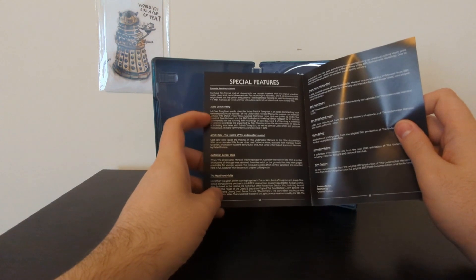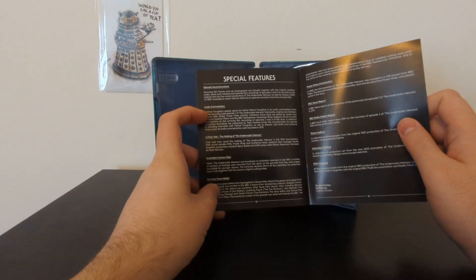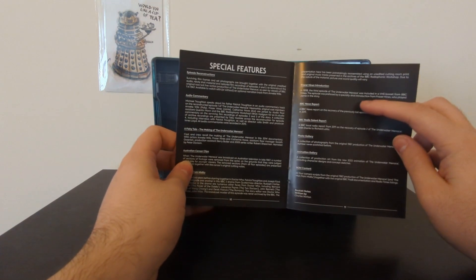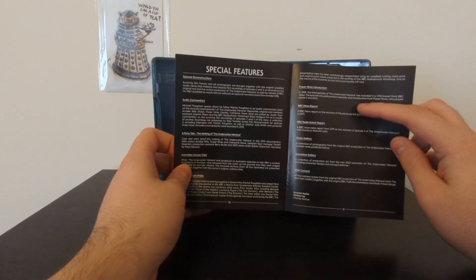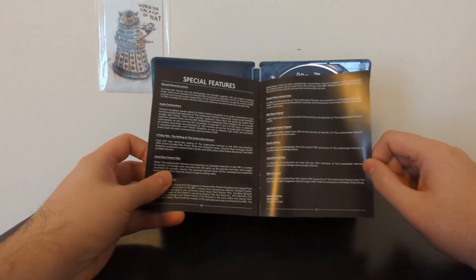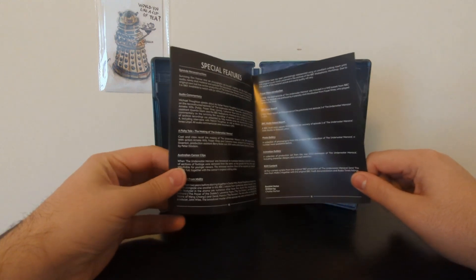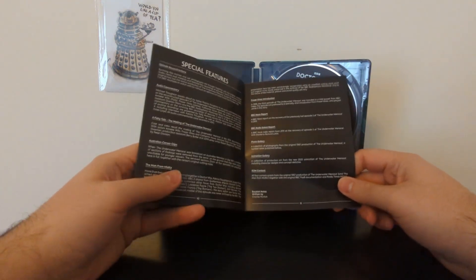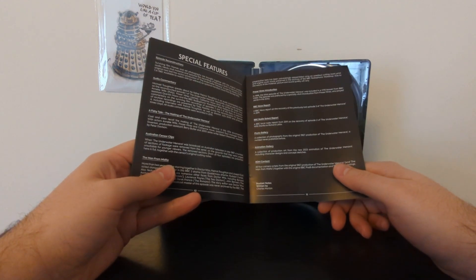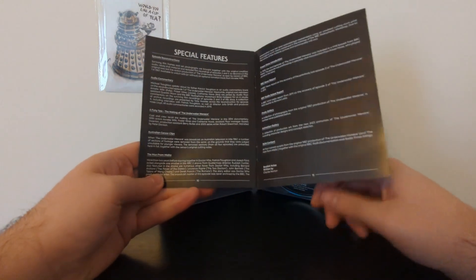So, A Fishy Tale: The Making of The Underwater Menace. There are some audio commentaries, including Michael Troughton, who is one of Patrick Troughton's children. There's a VHS introduction from Fraser Hines done in 1998 — I enjoy watching these. I have no nostalgia for VHS Doctor Who, but I get second-hand nostalgia from seeing in particular the Ian Chesterton intros done for The Crusade. There's also ROM content which I can now access because I finally got a Blu-ray player that works on my laptop.